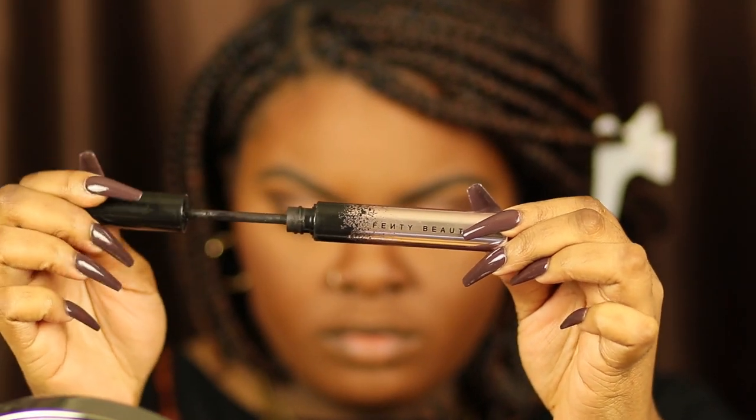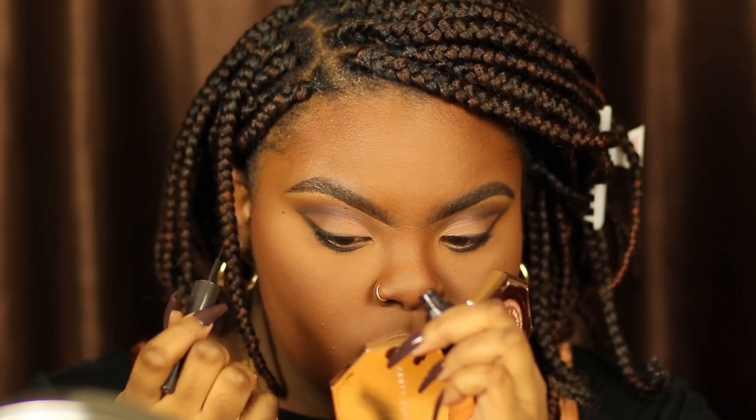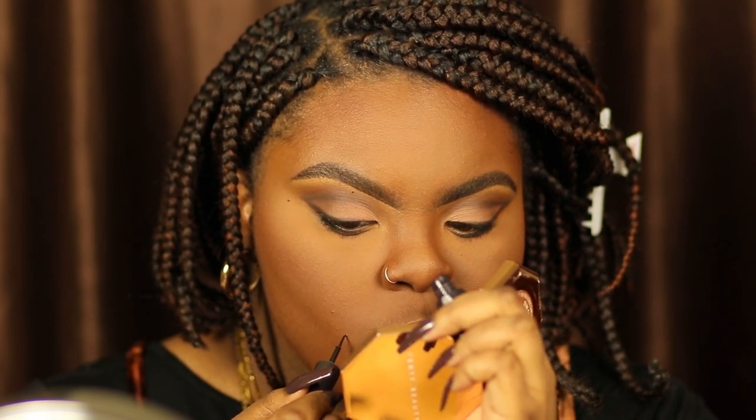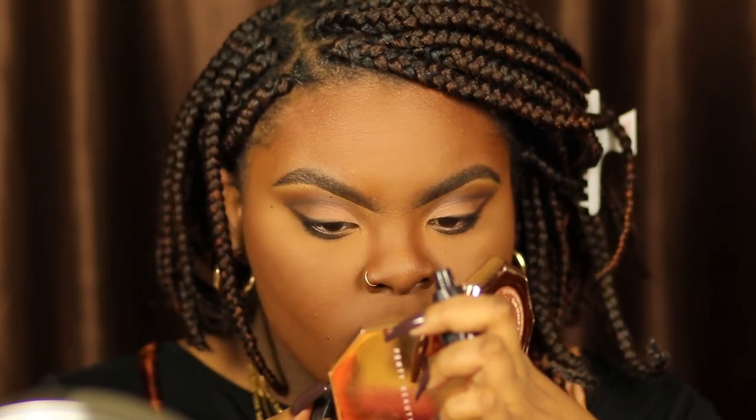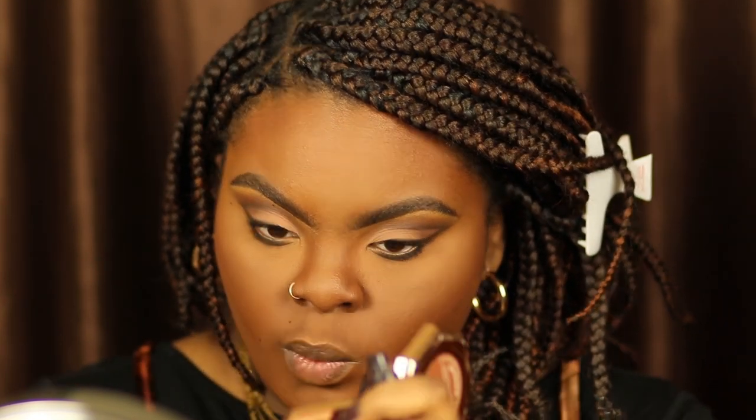Taking some Fenty mascara, I'm going to coat my lashes quickly and then pop my lashes on. I'm also doing my bottom lashes because I can never do my makeup without applying mascara to my bottom lashes. I would not be me if I didn't highlight my moles — I literally have moles all over my face, it's hereditary from my dad's side. I like to bring them out whenever I wear makeup; I love my moles and I try to embrace them.